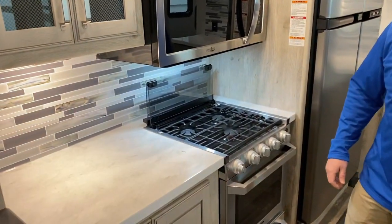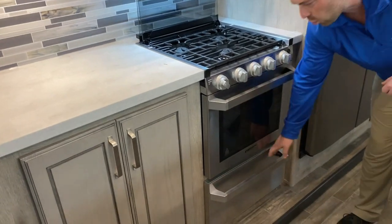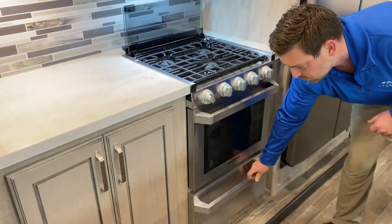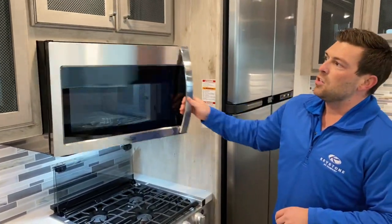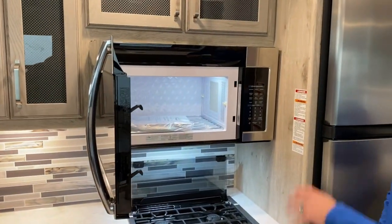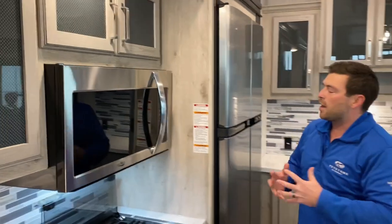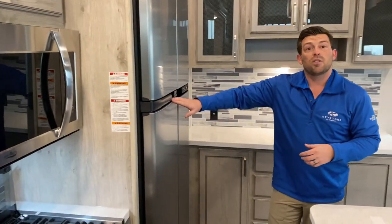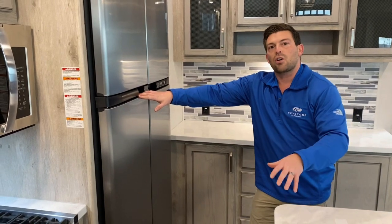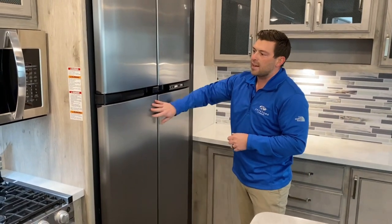Over here you have additional counter space and storage. We have our dual Furion unit with the stovetop, a nice deep oven, and a good storage drawer for your pots and pans. There's also a 30-inch microwave — plenty of room for a large plate, popcorn, potatoes, veggies. The full 30 inches is standard in the Alpine and Avalanche. Also standard is an 18 cubic foot refrigerator. At this price point you often start with a 12 or 10 cubic foot — we give you the 18 right off the bat. You can also swap to a residential refrigerator with a thousand-watt inverter, whatever your preference.